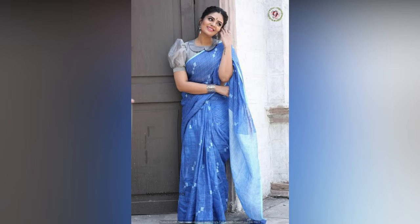So here in this video, we have compiled some of the latest puff sleeve blouse designs that are trending this year for your inspiration.